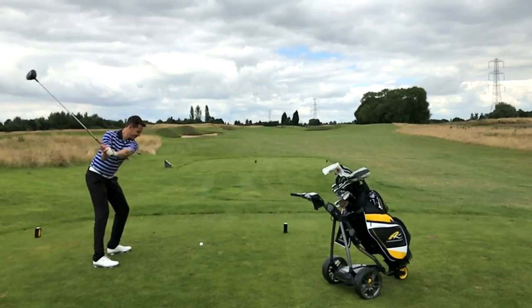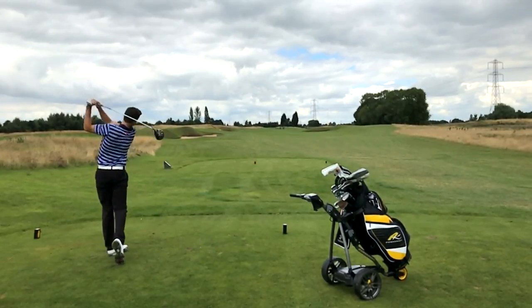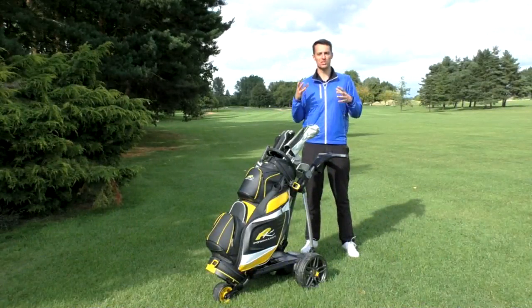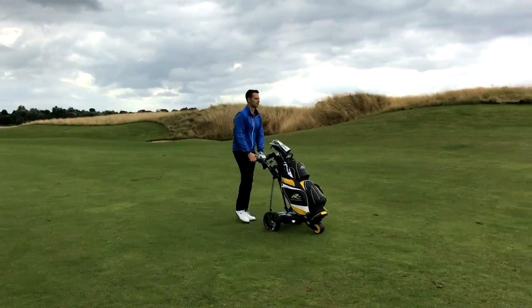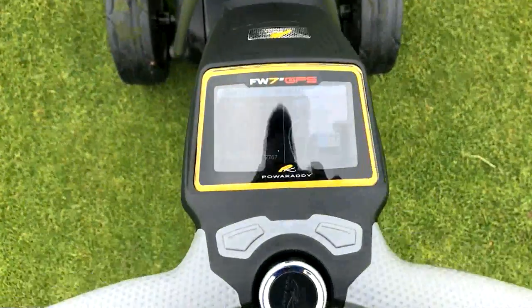When you get to the golf course, once you plug your battery in, the screen will flash up with Play Golf and a couple of other options. Hit Play Golf and it'll come up with the five nearest courses to you. Hit the course that you're on and it'll start giving you the distances to the first hole, regardless of where you are at the moment.